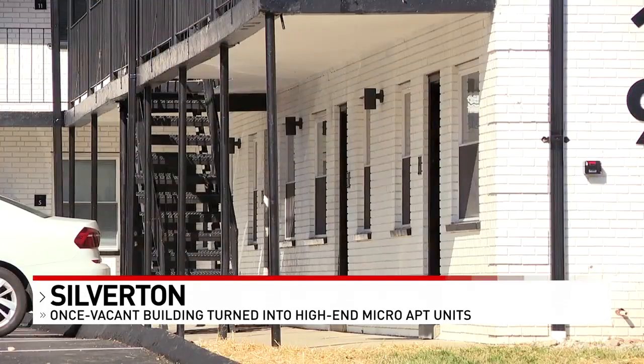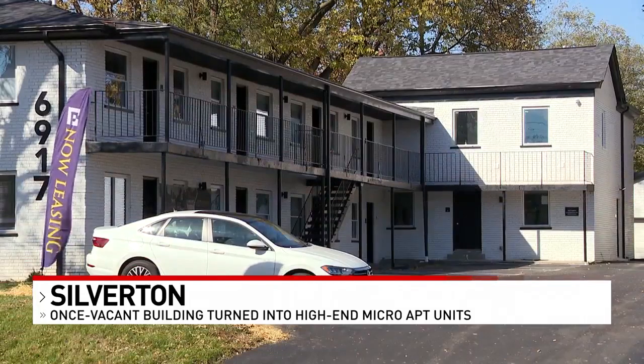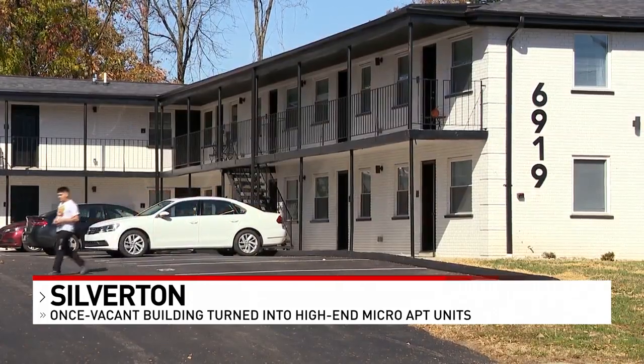Studio apartments are between 250 and 300 square feet with a Murphy bed. One-bedroom units are up to 462 square feet, and two-bedroom units are between 750 and 800 square feet. All units have washers and dryers, front door security cameras, and granite counters.